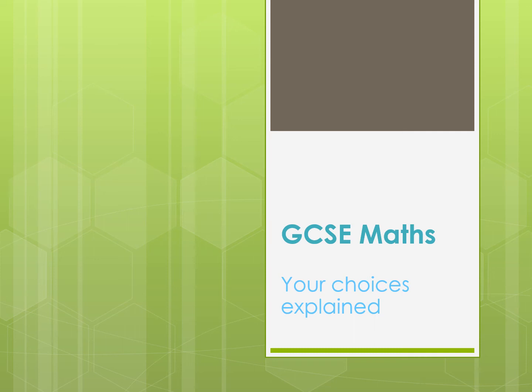Hello, my name is Michelle and I'm the course leader for GCSE and Functional Skills Maths at the College. I know that when you start college with us, you'll all hope not to have to revisit your GCSE Maths, but if you do need to, the College Maths Department offers a range of suitable courses.